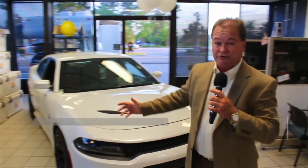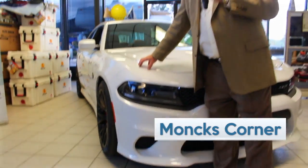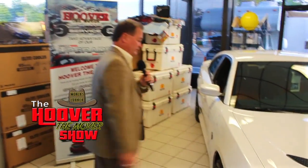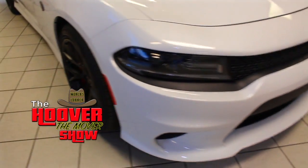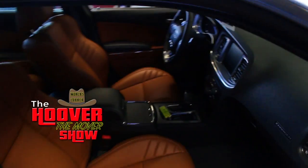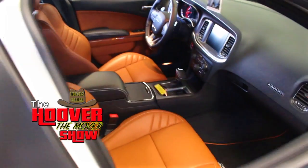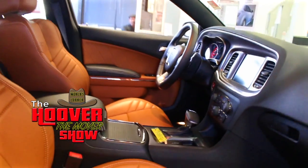Before we get started, I want to show you a new addition we just got in. It's a 2016 Charger Hellcat — over 700 horsepower. It is an amazing car; there's only a few of these out there. We've already had a Challenger in, but we just got a new Charger in. It is an amazing vehicle.